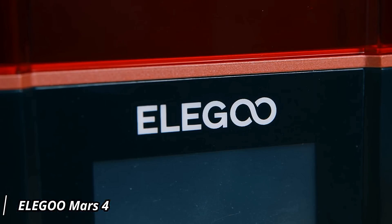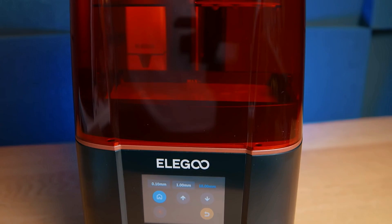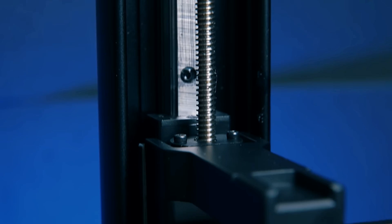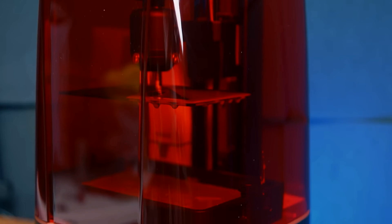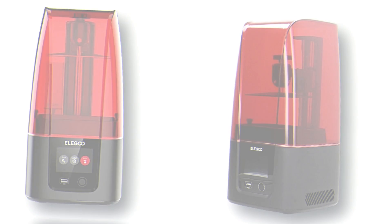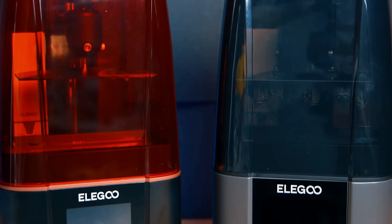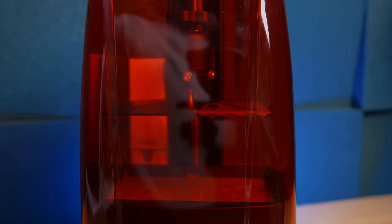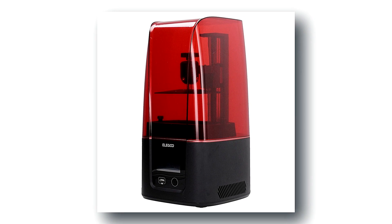Elegoo Mars 4 — This state-of-the-art device is poised to revolutionize your printing experience with its cutting-edge features and exceptional performance. Boasting a monochrome LCD screen and precise photo-curing technology, the Mars 4 delivers stunningly detailed prints with unparalleled speed and accuracy. With a generous build volume, you'll have ample space to bring your ideas to life with intricate detail and precision. Say goodbye to long wait times with the Mars 4's rapid printing speed, allowing you to turn your designs into reality in record time. Plus, with its user-friendly interface and intuitive controls, this printer is perfect for beginners and experts alike.